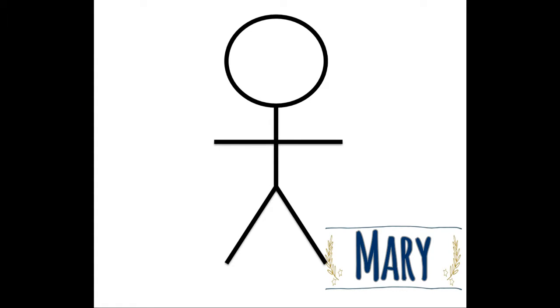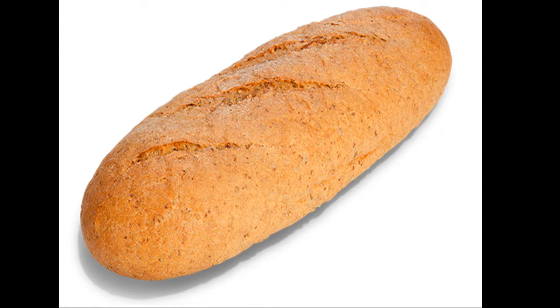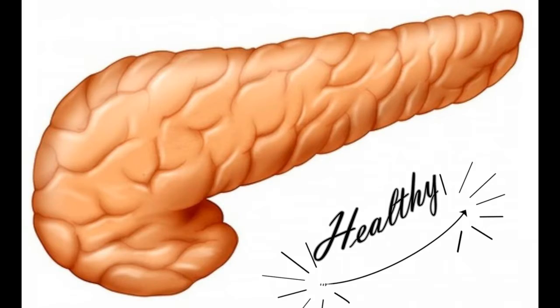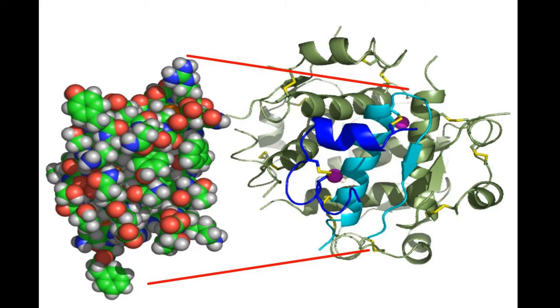Let me introduce you to Mary. She's a non-diabetic. Mary eats bread which contains glucose, or we can call it sugar. Her pancreas will produce the insulin hormone. Insulin is a hormone that we normally produce — it is not a medicine. Insulin will take the glucose to cells and turn it into energy.